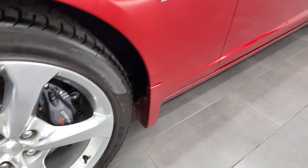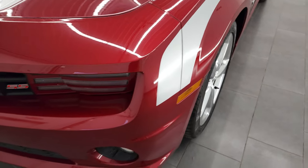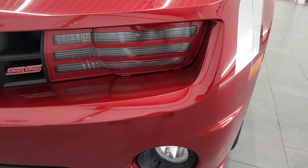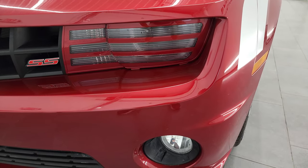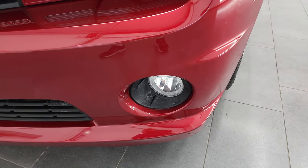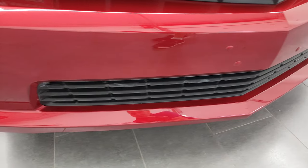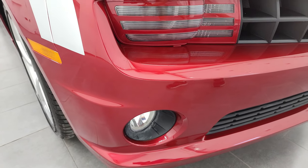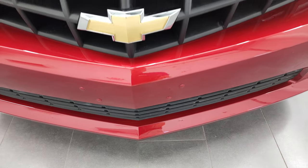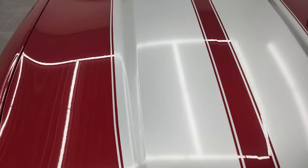The front fender is in excellent condition — I didn't see any dents or dings on there. It does have HID headlamps and LED running lights, with some headlight covers on there that you could remove if you don't like them. It does have the factory fog lights, and the front bumper is in pretty nice condition. I didn't see any major scuffs or scrapes. It did have a front license plate holder at one time. The hood is in really nice condition — I didn't see any dents or dings on there.